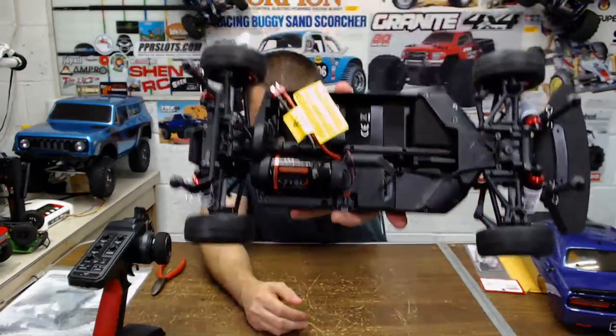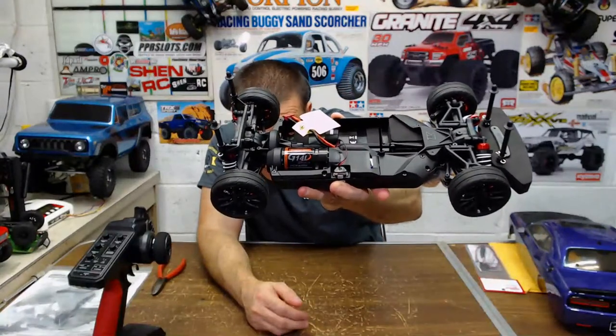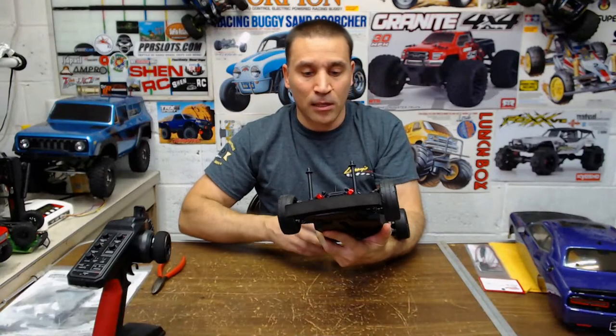My Mad Bug has been pretty good and this is the updated chassis to that — the Phaser — so this should be much better. This motor here is huge — it's a 14-turn. It's a pretty nice motor, it's probably gonna be pretty good out of the box.